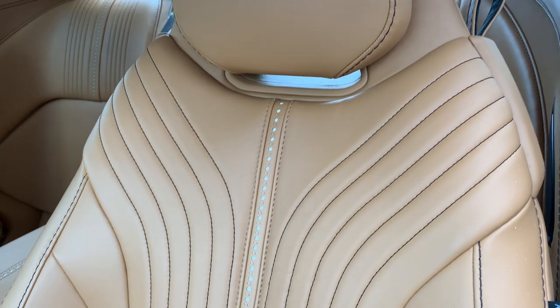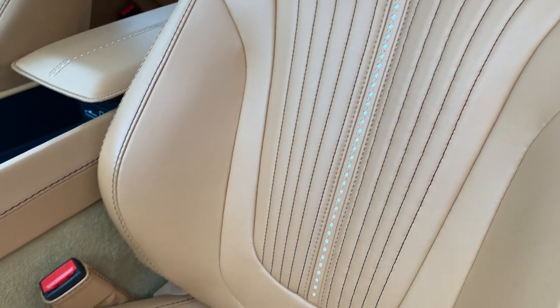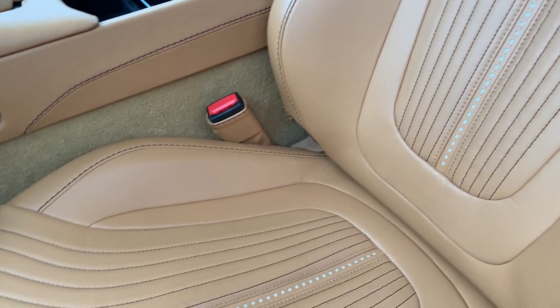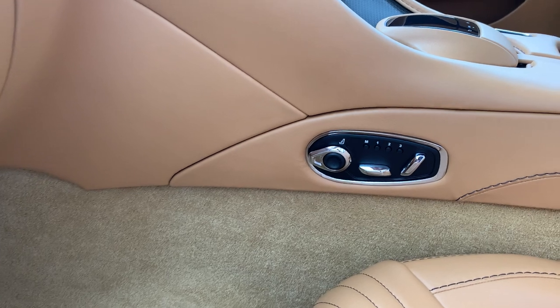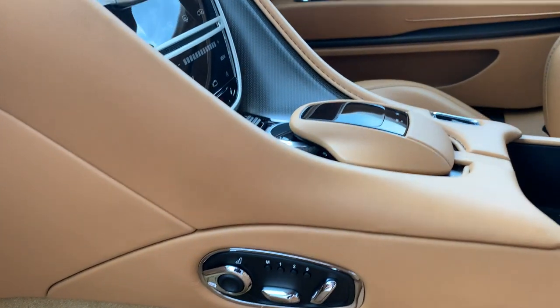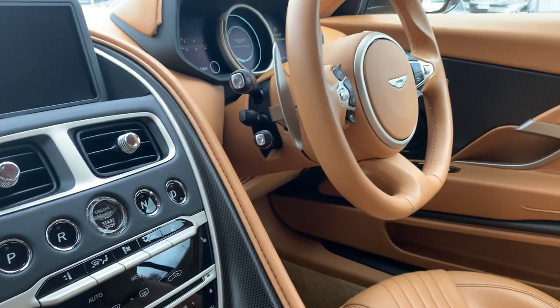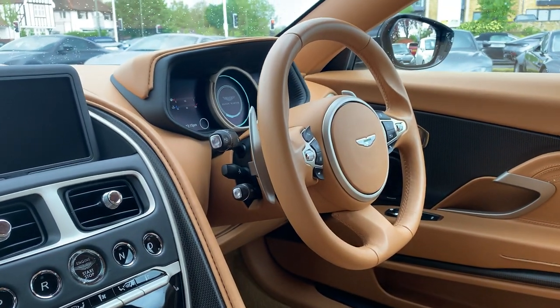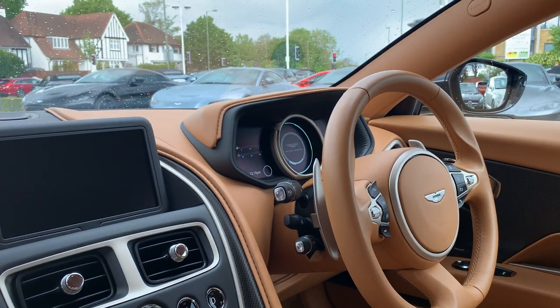We've also got brogue detailing all the way down the centre of the seat, which is a lovely touch, through to deep pile carpets. There are memory seats, which are of course heated as well. The steering wheel is fully electrically adjustable, and we've got cruise control and an electronic speed limiter.